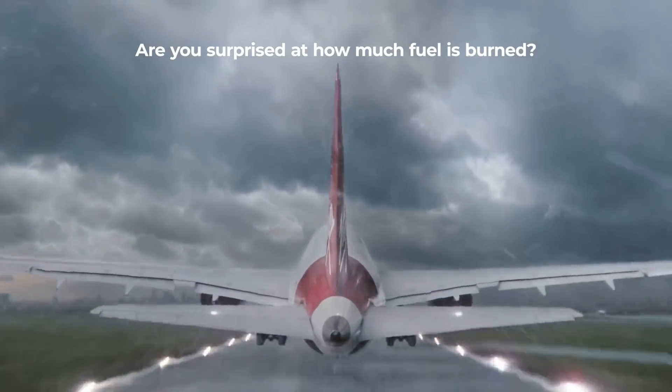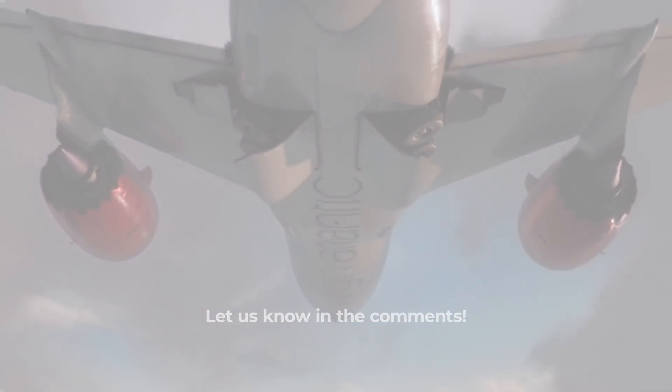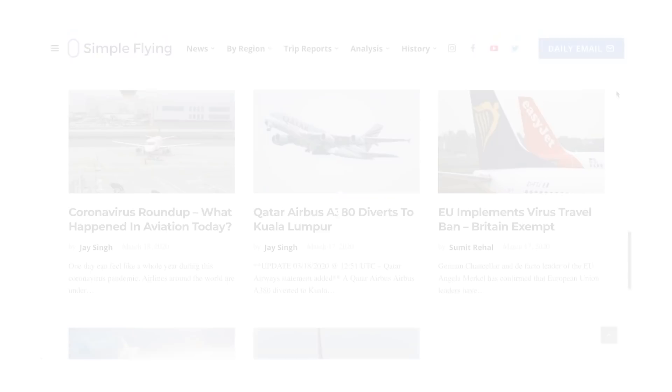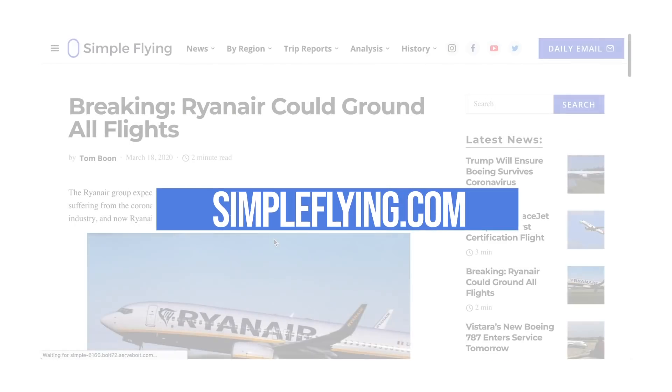Are you surprised at how much fuel is consumed during a flight? Let us know in the comments! Did you know that we publish over 175 stories every single week on simpleflying.com? Be sure to check the link in the description for more great stories just like this. Thanks for watching — be sure to like and subscribe before you go.